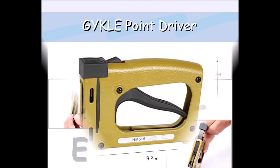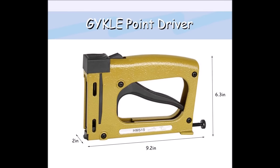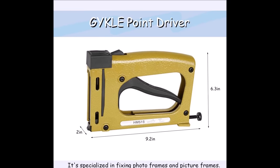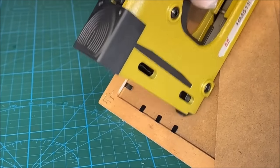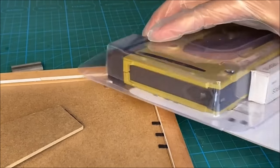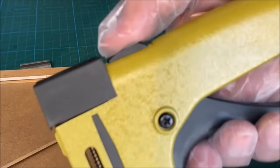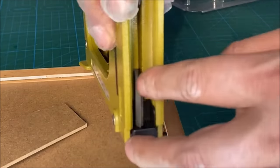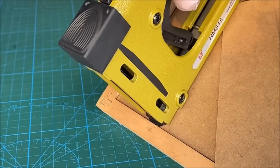The rubberized handle offers a comfortable grip, reducing the required gripping power by 50%. Operating manually and without the need for an air compressor, it's perfect for DIY projects and settings without air pressure sources. Beyond framing, it finds utility in fixing materials, decorating, furniture repair, crate construction, door and window reinforcement, carpet restoration, and more — a dependable choice for precise and efficient work.